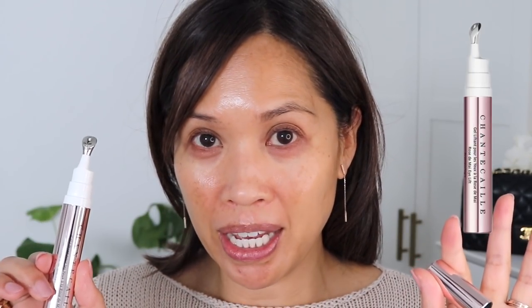I thought I'd show you the Rose de May Eyelift in action. It just came back — it's not a brand new formula, however the packaging is new and updated, with a new metal applicator. The dispenser is also improved. When you dispense this, just make sure to push down but not all the way. I just push a small amount and then run it underneath.